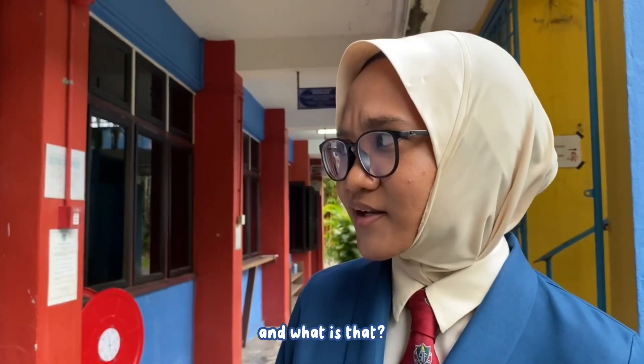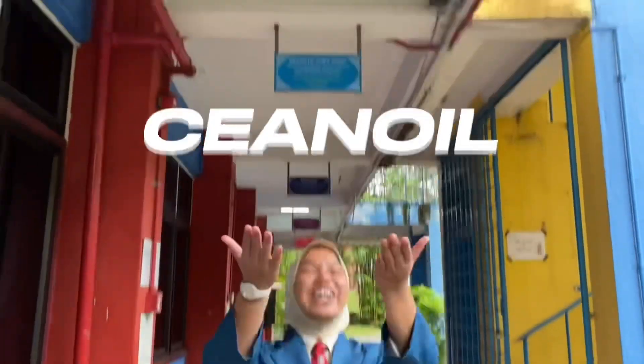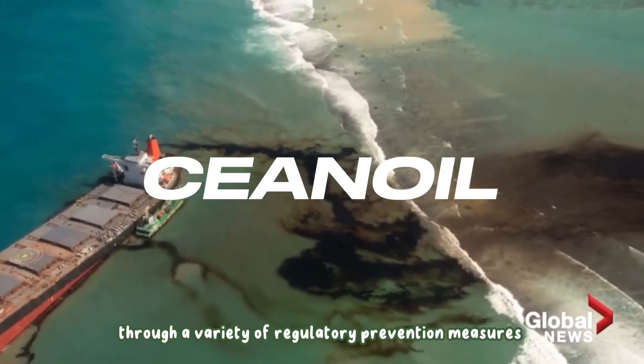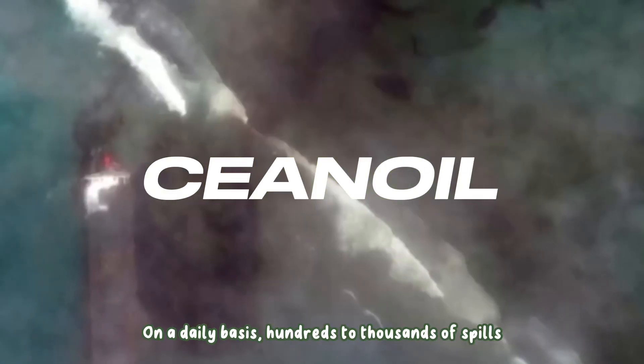And what is that? Let me present to you our glorious invention: Shinoil! Shinoil is an invention to reduce spillage through a variety of regulatory prevention measures and better industrial practices.